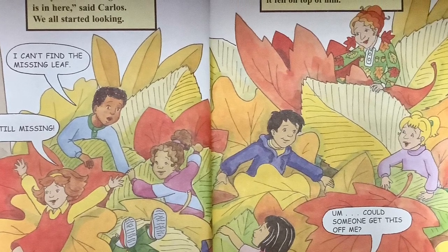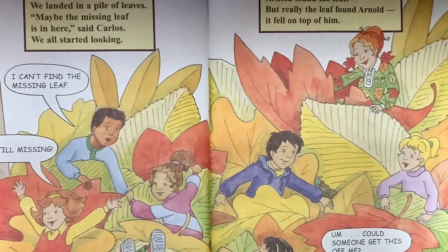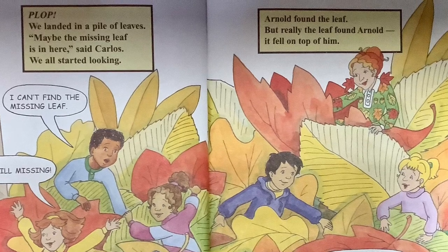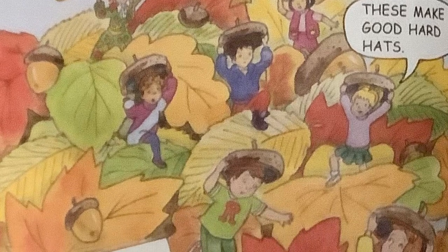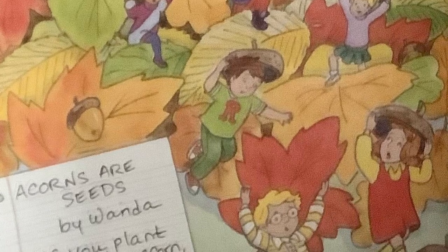Arnold found the leaf. But really, the leaf found Arnold — it fell on top of him. Can someone get this off of me? Our search was over, but our trip was not. We walked under an oak tree. Giant acorns fell on us. Grab an acorn top — these make good hard hats.